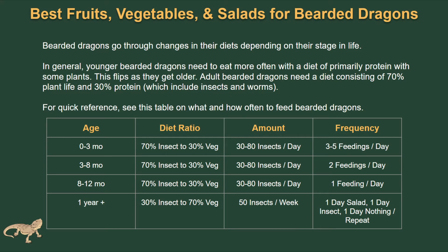Bearded dragons go through changes in their diet depending on their stage of life. In general, a younger bearded dragon needs to eat more often with a diet that's mostly protein with some plants, and as they get older this actually completely flips. So in adulthood, they're going to need a diet consisting of 70% plants and 30% protein, and that includes their insects and worms.